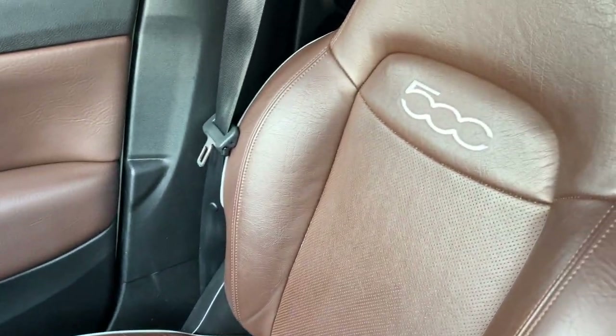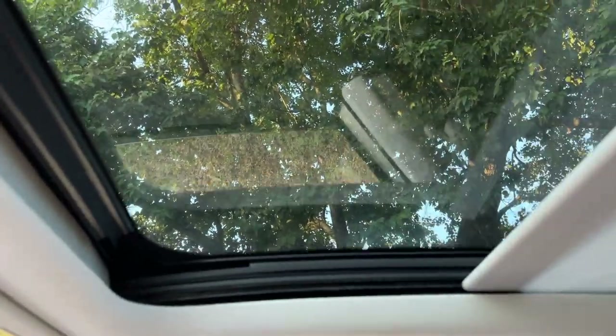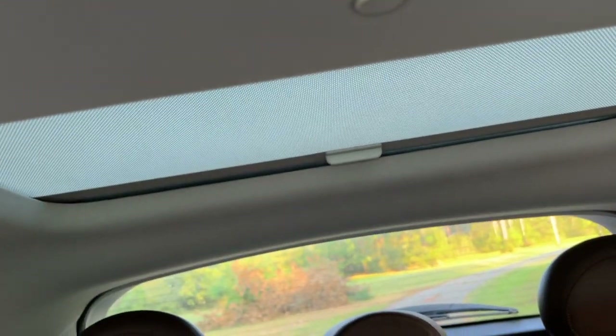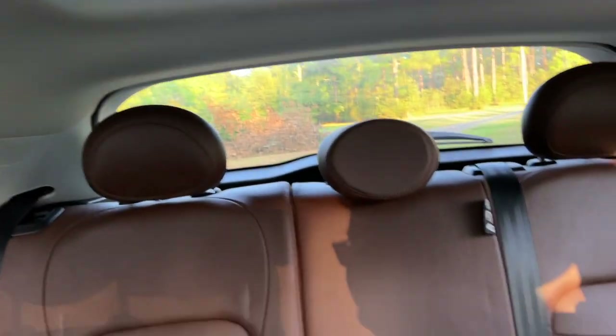And here's the seat. That's the sunroof — it opens. And there's one in the back that you can move the cover just like I did this one, but it doesn't open; you can just look out. That's the back seats.